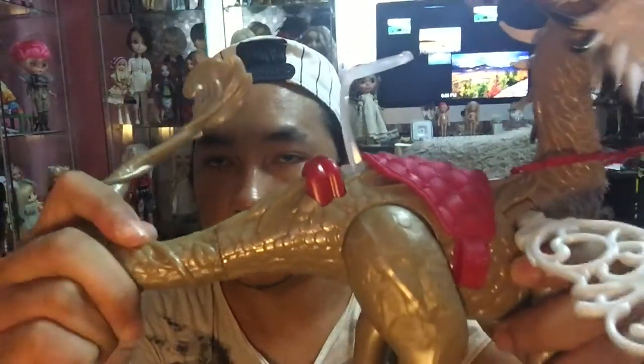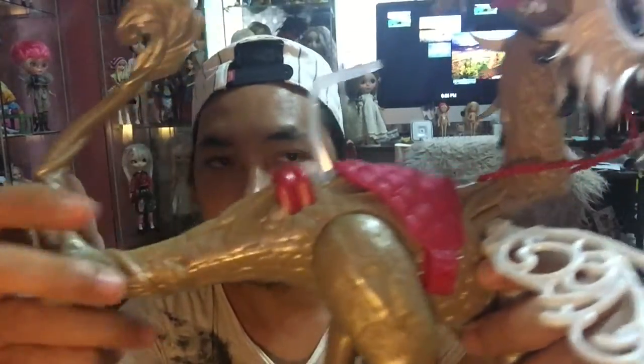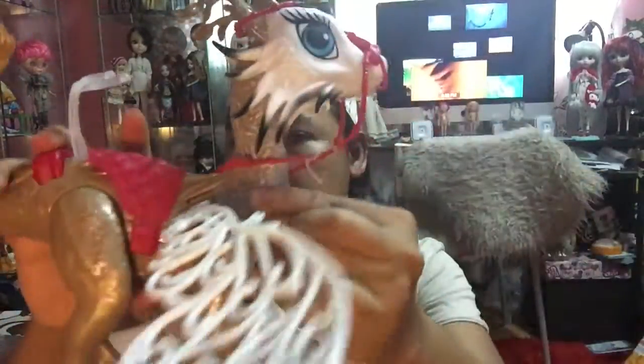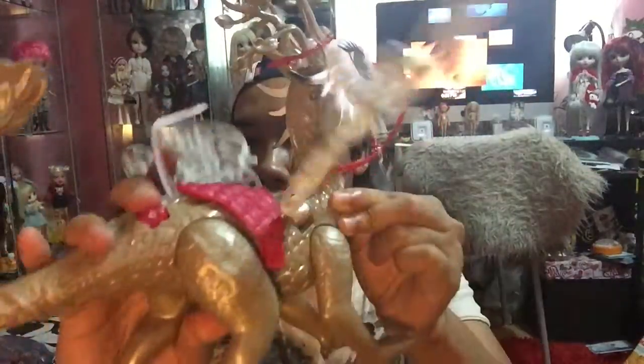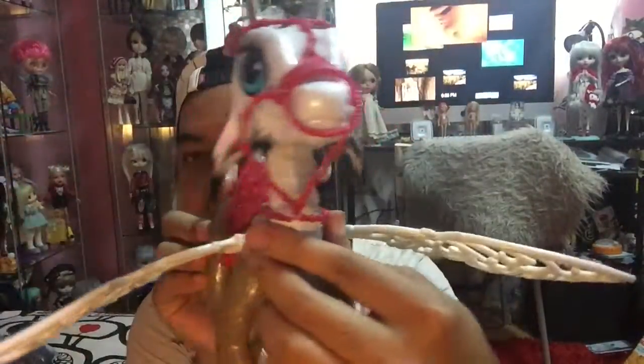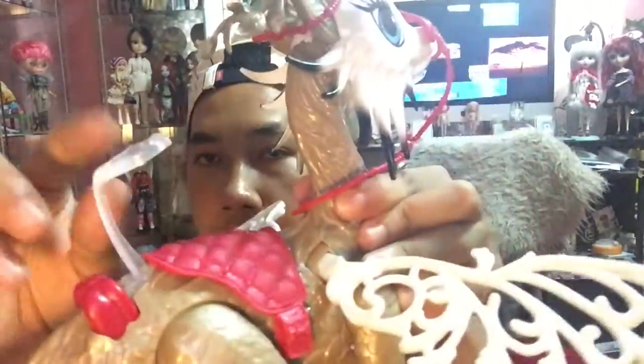She can move her legs front and back, her tail can also twist, and the best part is her wings can flex. Just push the button on top and they do a flapping motion, which I really appreciate. I love the detail. This is her stand — she doesn't come with a usual stand, so this is her stand at the back, because she is a dragon rider.